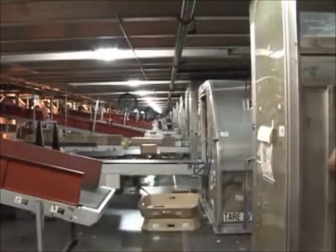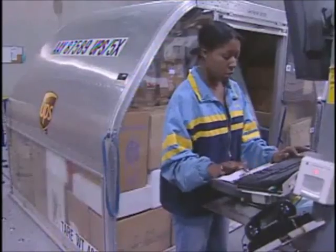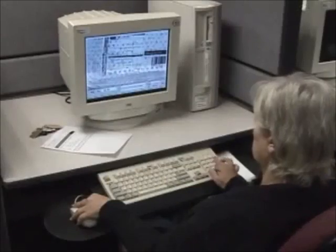Human hands touch a typical package only twice while at Worldport — during pod loading and unloading. Computers control every other step. Essentially, the unloader's main job is to make sure the package goes on the conveyor belt label side up. This way, as each package passes through a tunnel, a camera can scan, photograph, and catalog the label into a database.